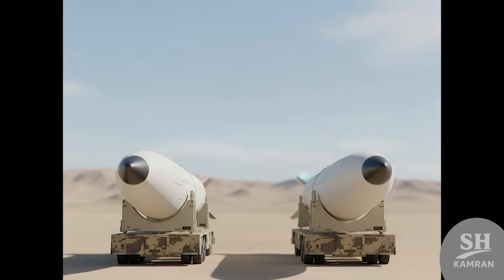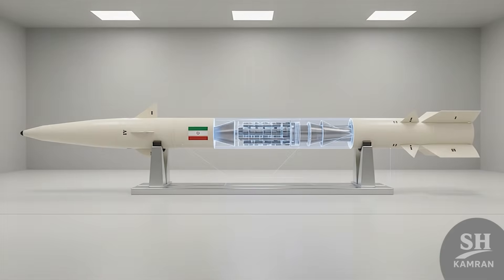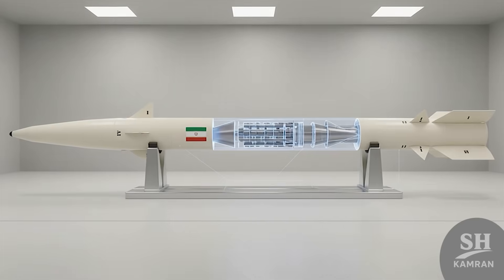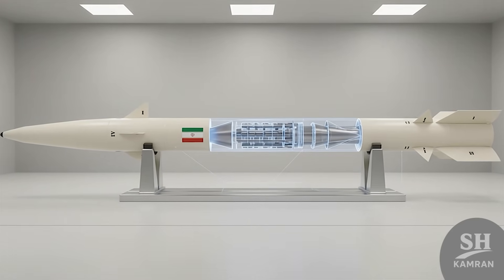If you place DESVIL next to Zolfagar, you will see their dimensions are almost the same despite the range gap. This means it is an engineering masterpiece in solid fuel, storing much more energy in the exact same physical space.